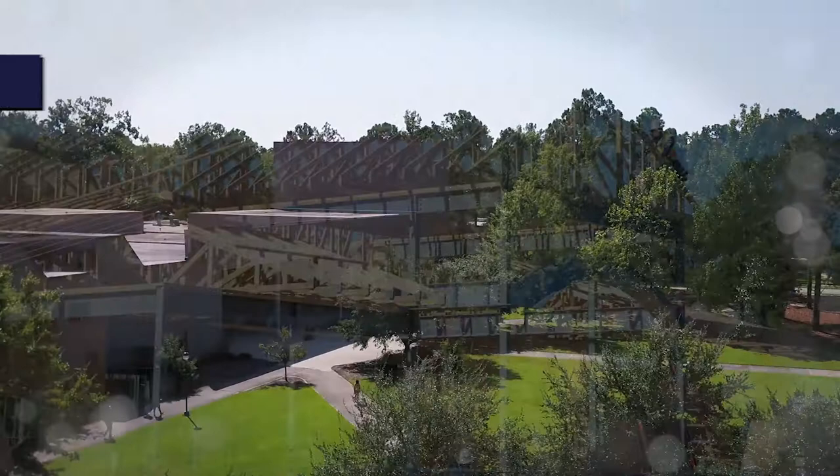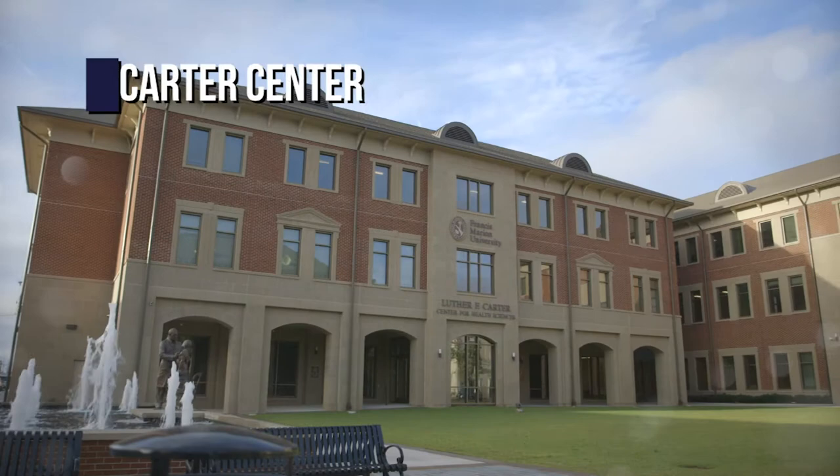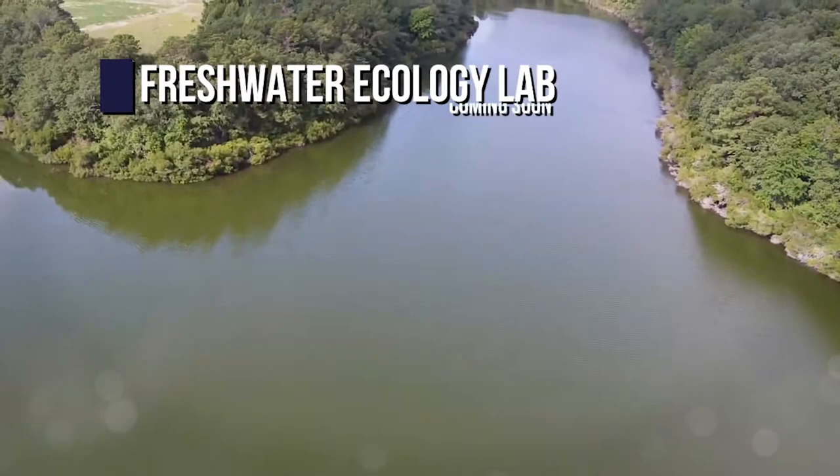A new Honors Center is currently under construction on campus. And in the past few years, FMU has built an impressive presence in downtown Florence. This new campus includes the FMU Performing Arts Center, the Carter Center for Health Sciences, University Place, and coming soon, the Leatherman Medical Complex. In the near future, we'll begin work on a fresh water ecology lab not far from the main campus. We've even got planetariums and simulation labs.